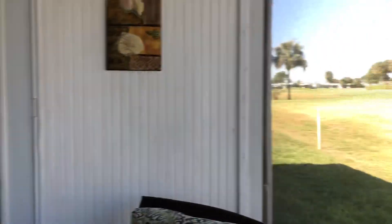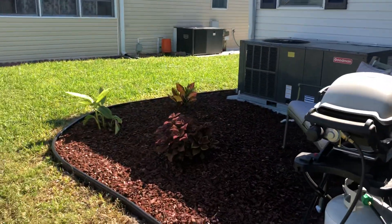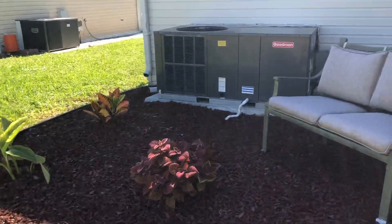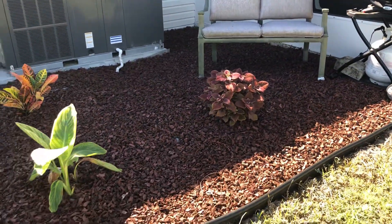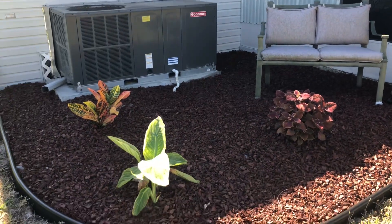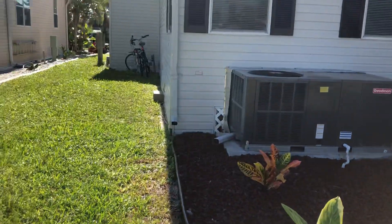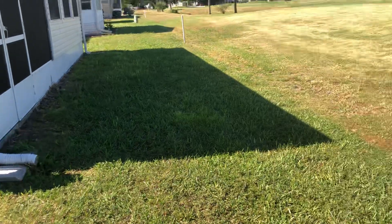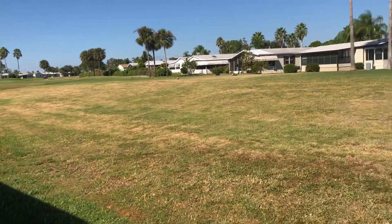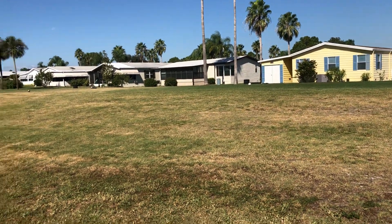We'll go outside to see the back of the home. There's a nice little area out here with a brand new air conditioner installed in 2018, along with the new roof also put on in 2018. Here's the side of the home, and looking down the golf course you can see the tee box.